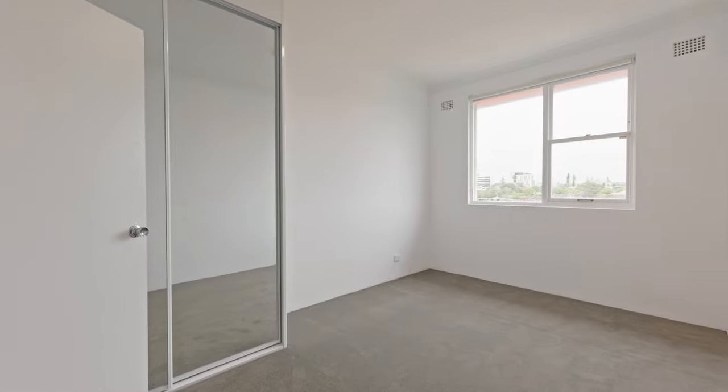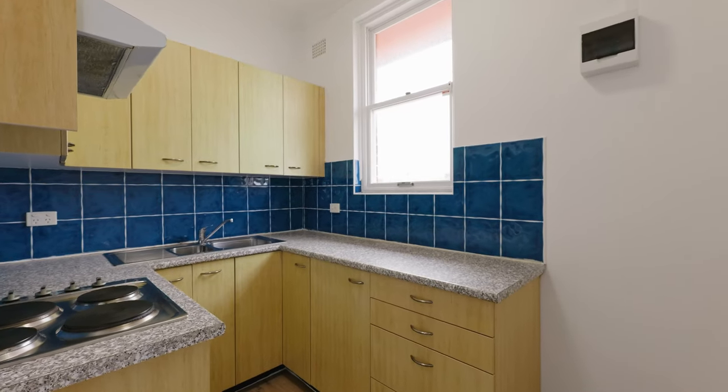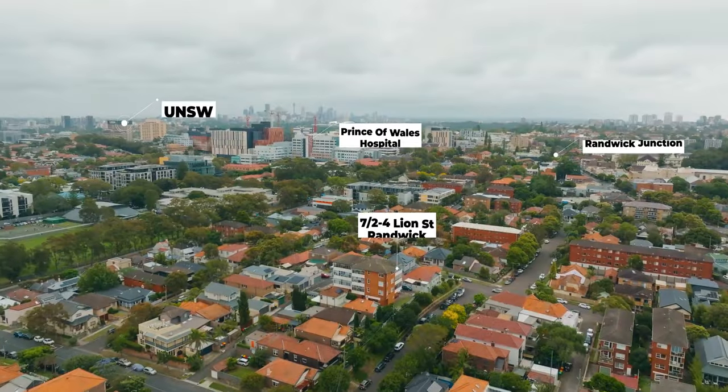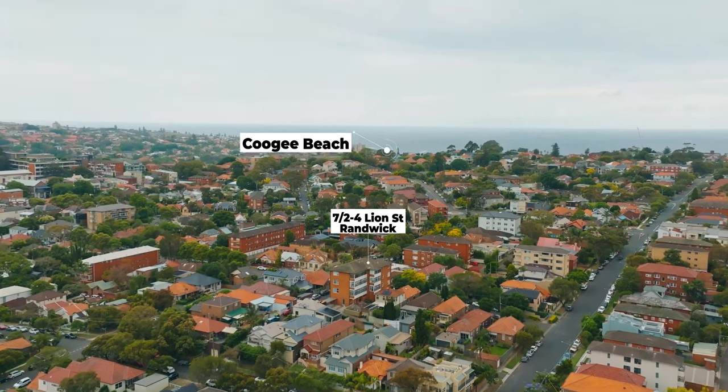An apartment offering a big double bedroom, separate sunroom, full kitchen, incredible views, bathroom with bath, and undercover car space. Just footsteps away from Randwick Junction, The Spot, University, Coogee Beach, and the Hospital.